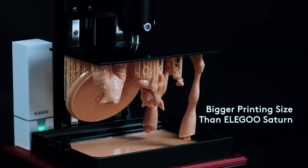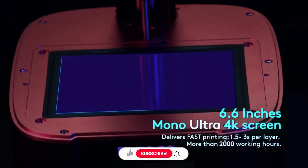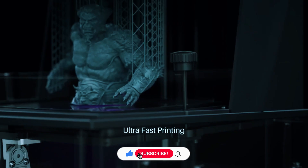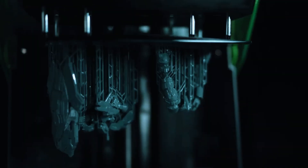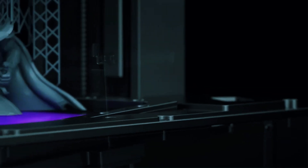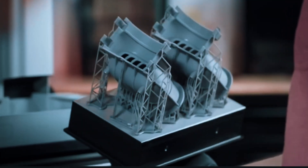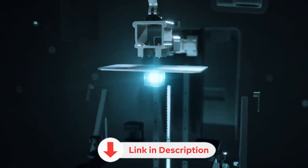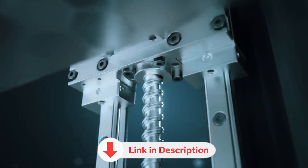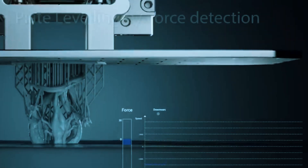Thanks for sticking with us and checking out our rundown of the best resin 3D printers. If this helped you narrow down your options, don't forget to drop a like and subscribe — it really supports the channel and ensures more great content is on the way. Which printer are you thinking about getting? Let us know in the comments — we read every one and love hearing about your printing plans. You'll find links to all the printers and the latest Amazon deals in the description. Stay tuned for upcoming guides on wash stations, resins, and tips to help you nail your first print.